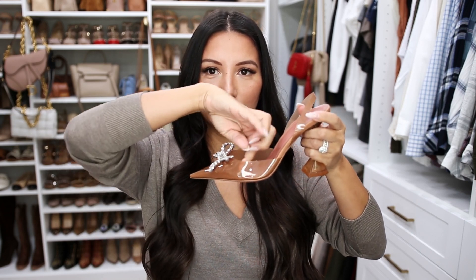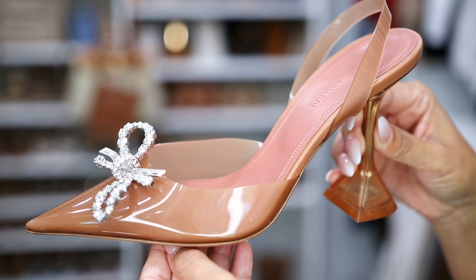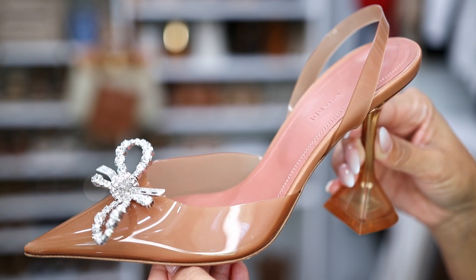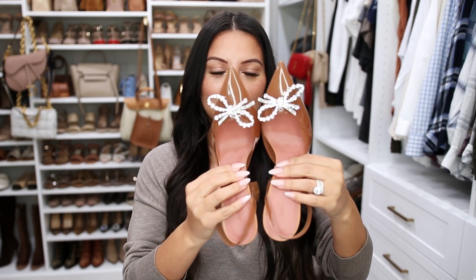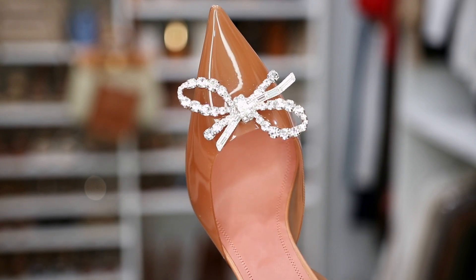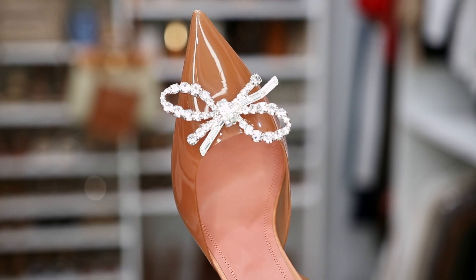They also do a lot of clear heels — that's another signature look for them, often clear with black detail. I decided to go with this nude, slightly opaque heel. You can kind of see through it but it's not completely clear. I noticed that a lot of closed-toe clear shoes get foggy over time, so I went with this nude color. The bow detail is just beautiful — a little different from their usual embellishments, but stunning.